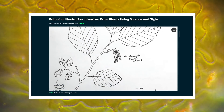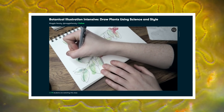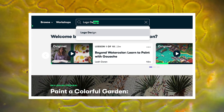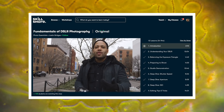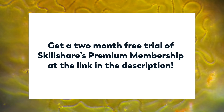Thank you for coming on this journey with us as we explore the unseen world that surrounds us. If our pretty images have inspired you to create some pretty images of your own and you'd like some help with that, you can head on over to Skillshare, where there are classes like Botanical Illustration Intensive: Draw Plants Using Science and Style. Artist and naturalist Maggie Herity will teach you to create science-based botanical illustrations of the plants you can find around you. Skillshare is an online learning community that offers membership with meaning. An annual subscription is less than $10 a month, and if you're one of the first thousand people to click the link in the description, you can get a two-month free trial of Skillshare's Premium Membership.